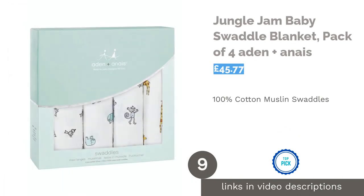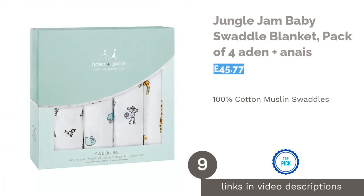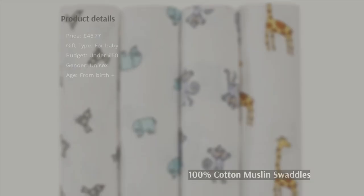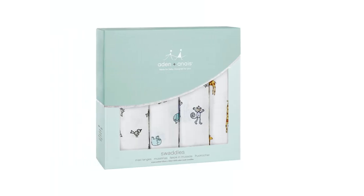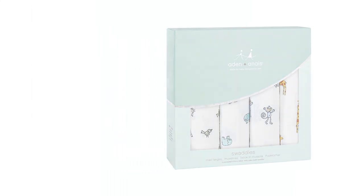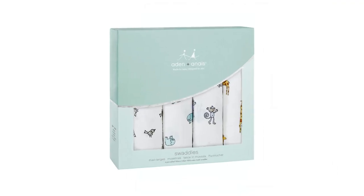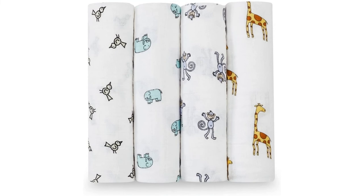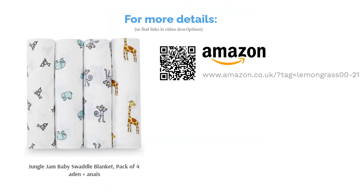The next product is the Jungle Jown Baby Swaddle Blanket, pack of four, by Aiden and Anais. Give any new parent a gift from Aiden and Anais and you might just see their eyes light up. A well-known brand to trust, their blankets and swaddles are worn by new families as a badge of honour. The Jungle Jown design features birds, elephants, monkeys and giraffes and is made from 100% cotton muslin. The breathable open weave naturally regulates babies' temperature, preventing overheating, and they have multiple uses as burp cloths, pushchair liners or covers, and more.